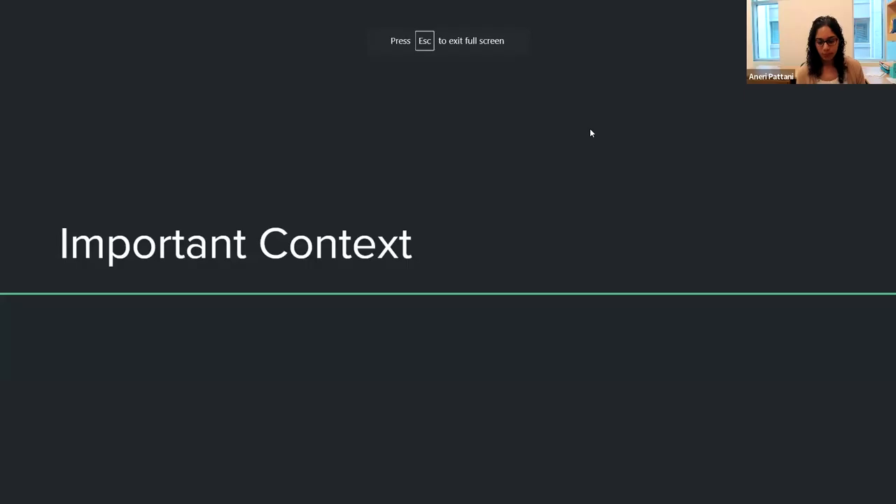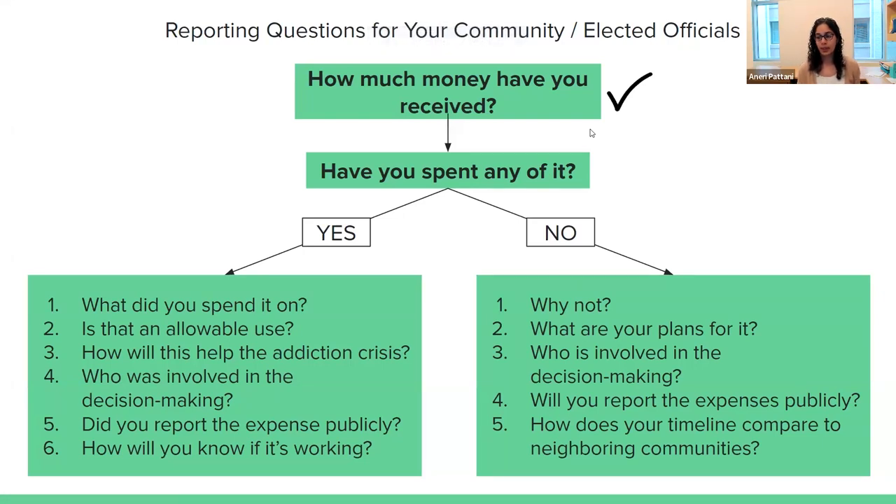This database helps you answer that first question. You can look up your community or the various counties in your coverage area and ask: how much money has been received? Then you go to elected officials and ask the crucial question: I know you have X dollars in hand — have you spent it? What have you done with it? And regardless of what they say, it's a story. If they say yes, you ask: what did you spend it on? Is that an allowable use? How will the spending help the addiction crisis? Who was involved in decision-making? Did they report how they spent the money publicly, and if not, why not? How will they measure whether it was effective?